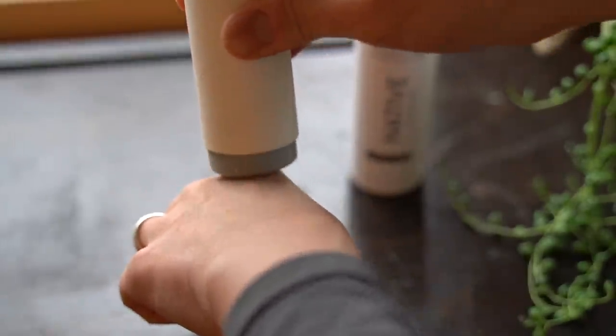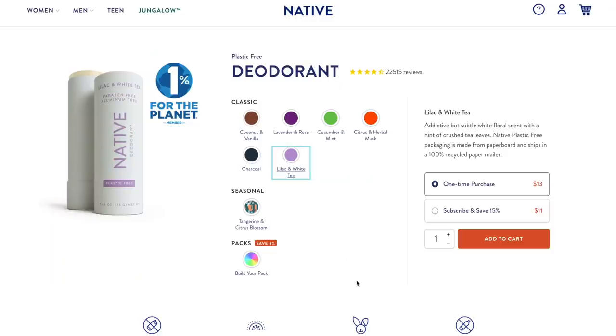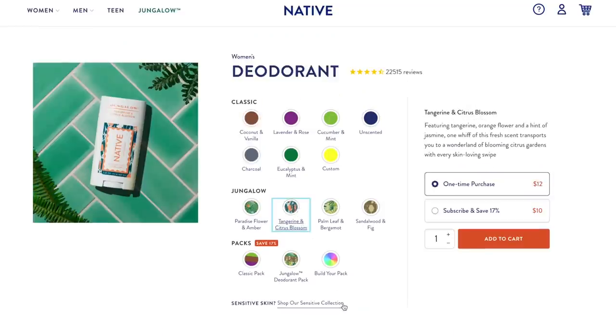Native also works. My husband has struggled with rashes but has no problem with Native. After a long run, he still smells great. It has a great texture — it goes on smoothly, it dries quickly, and it's not sticky. And there are lots of lovely scents to choose from, including lilac and white tea, and tangerine and citrus blossom. But my husband's favorite scent is charcoal.